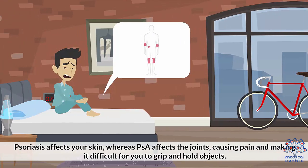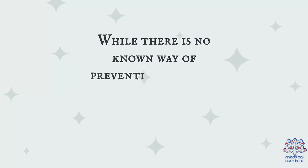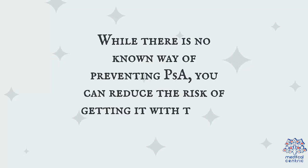Psoriasis affects your skin, whereas PSA affects the joints, causing pain and making it difficult for you to grip and hold objects. While there is no known way of preventing PSA, you can reduce the risk of getting it with these eight tips.